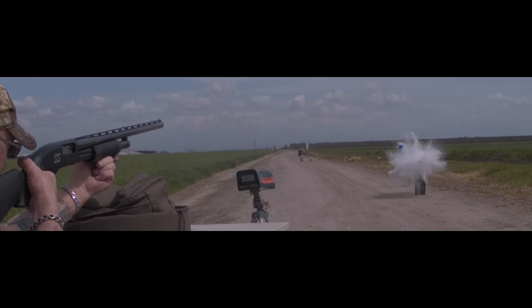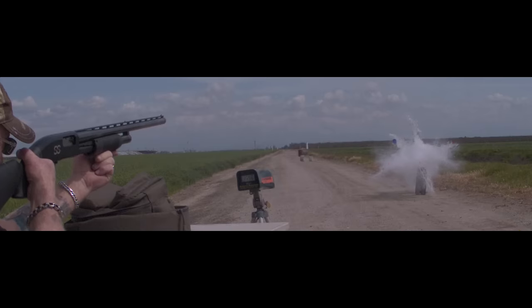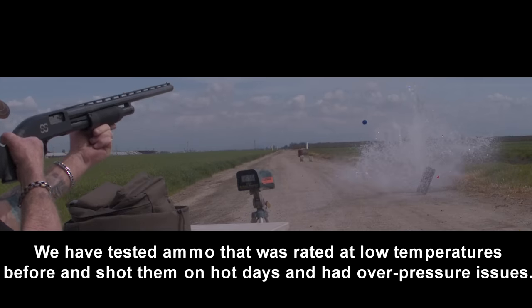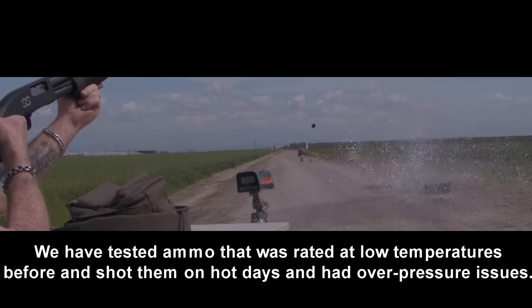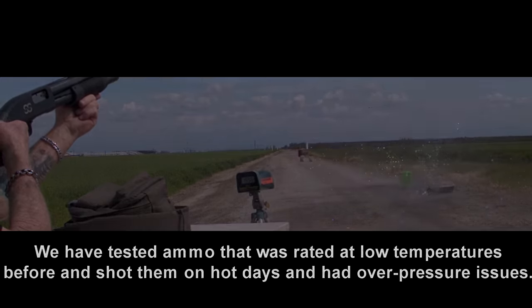We were filming on a pretty cool day, only about 60 degrees. They probably tested their ammo at 90 or 100 degrees, and this is a safety margin. I'd much rather have a 10% drop in velocity on a cool day than go 10% over on a hot day — the gun might blow up.